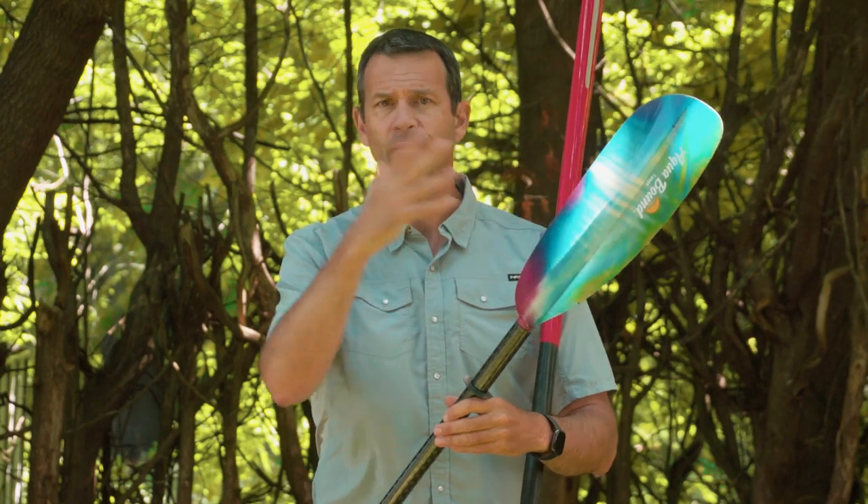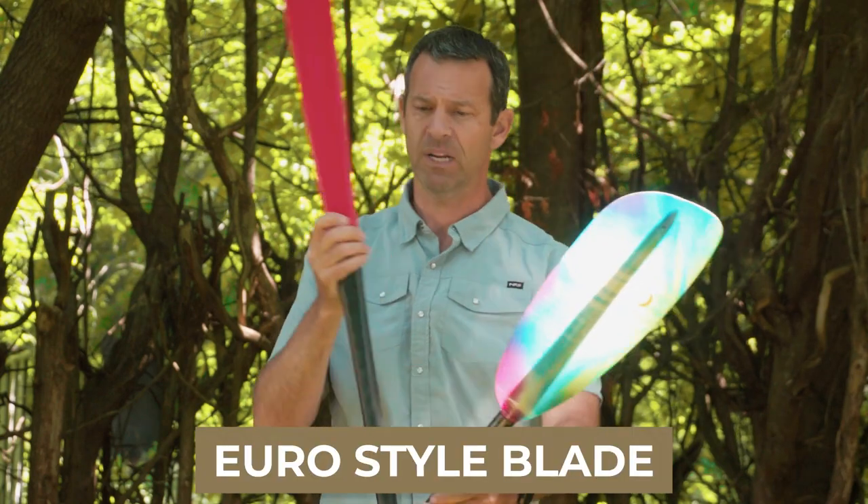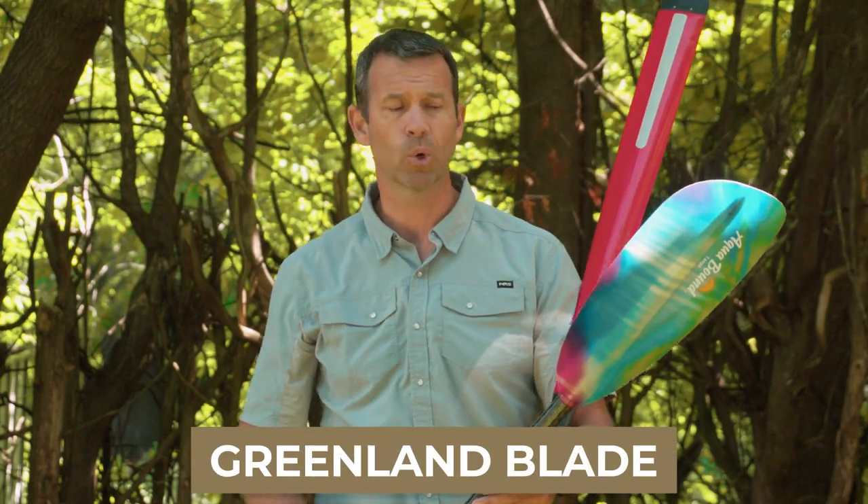The two styles I have here: this is what's called a more typical kayak paddle, what's called a Euro style blade. And then this one here is a Greenland paddle. It's more of a specialty touring blade.